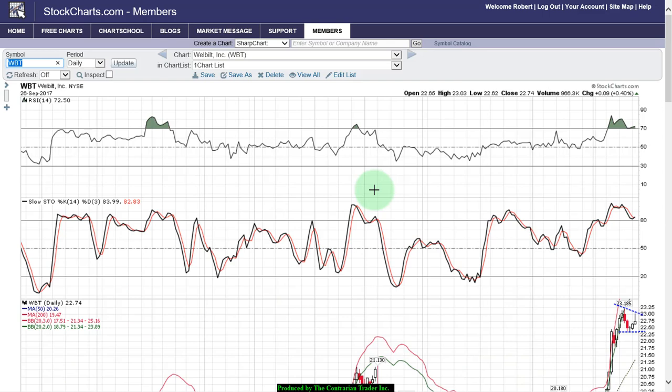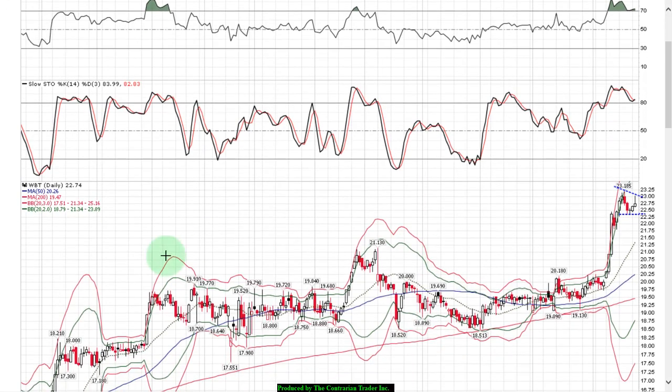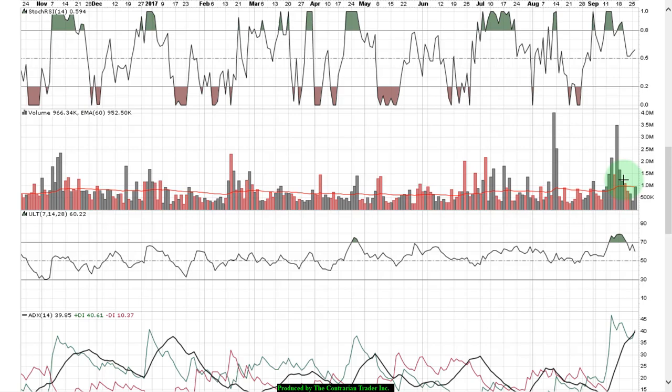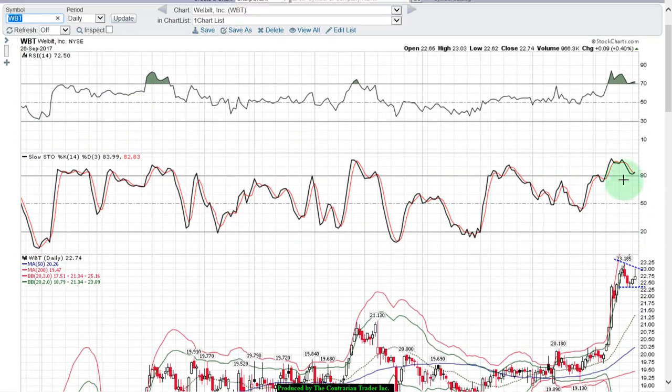WBT — Well Built — this is a watch only. We're in a flag formation. We rallied today but closed off the highs of the day, which implies sellers above — probably the same people who bought up here and got hammered, trying to get out of the remainder of their position. They want their money back. I would not be a buyer until either we pull back and retest the lower band of support, or we break out above the upper band of resistance. Volume is okay, but some of that was selling.